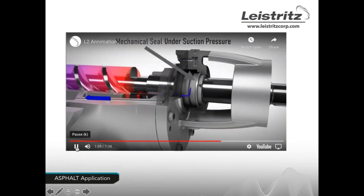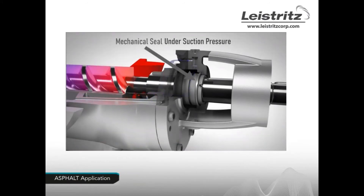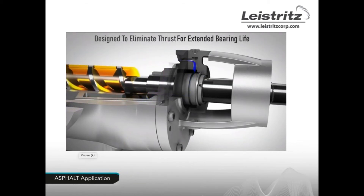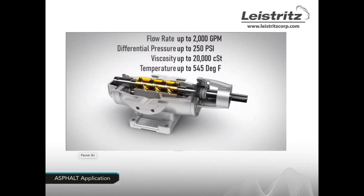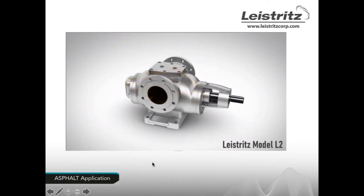The single mechanical seal — or packing for asphalt applications — is subject to inlet pressure only. This causes less leakage when using packing. The specs of the unit include the flow path of the L2 pump as previously described.